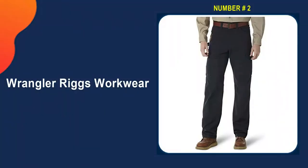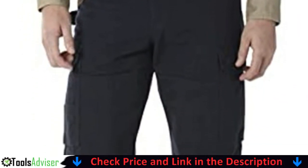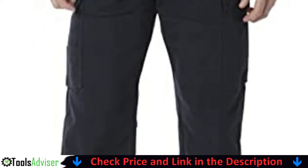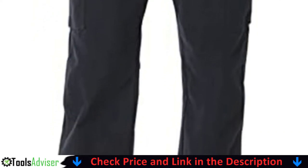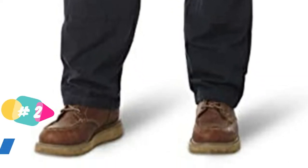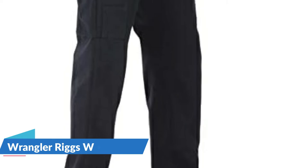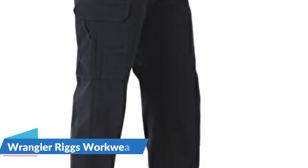Our second best work pants for mechanics is Wrangler Rigs Workwear. This relaxed fit work pant is designed with function and comfort in mind. Built with a relaxed fit through the seat, thigh, and knee, this work pant sits comfortably on the waist and leaves plenty of room to fit over your work boots. For long days on the job, this pant features an action gusset crotch and deep front pockets for added range of movement, comfort, and wear.